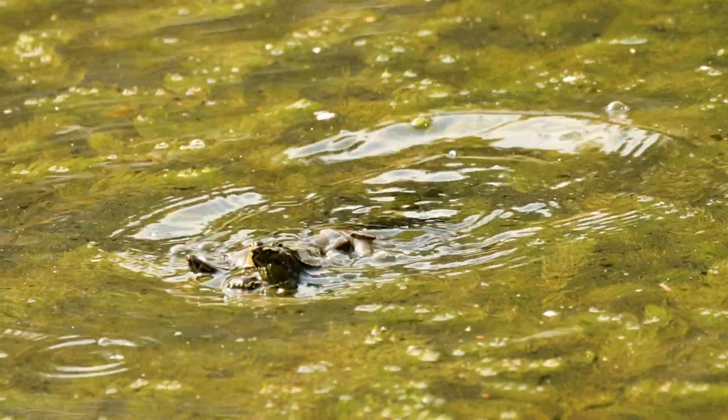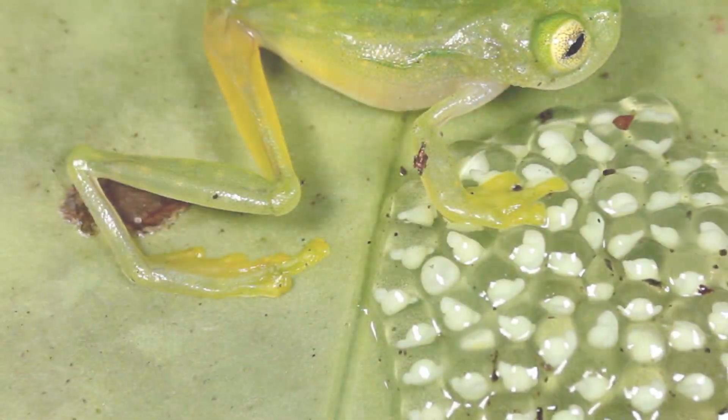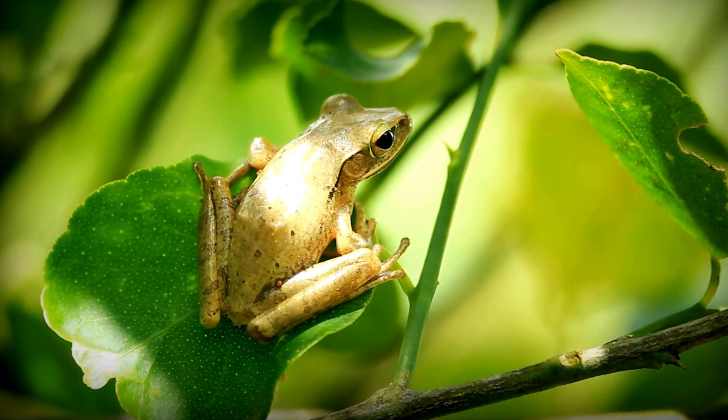The cycle of life continues. Adult frogs return to the water to lay eggs, and the whole process starts again. From tiny eggs, to swimming tadpoles, to jumping frogs — their journey is truly amazing.